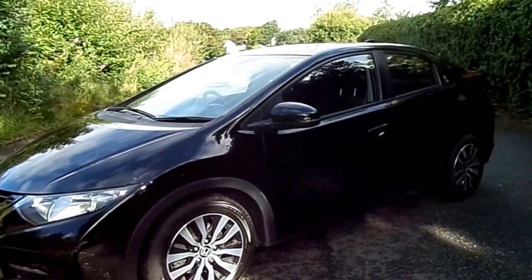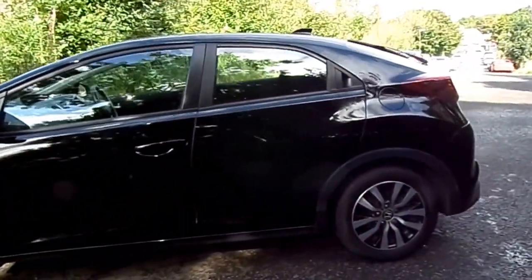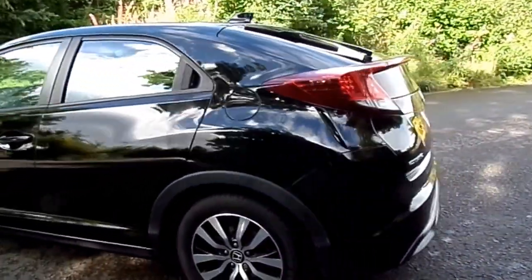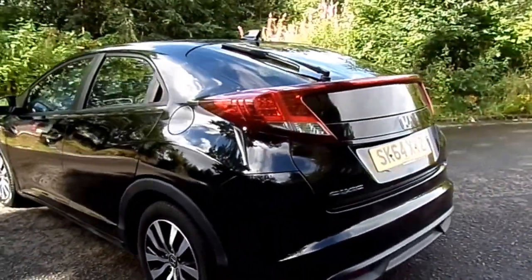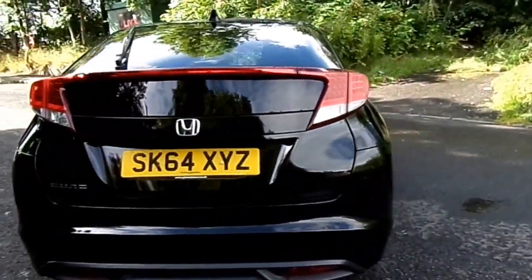It was registered September 2014. The car has only had one previous owner and has completed just under 29,900 miles. The car has come with a full service history as well. As you can see, the customer has kept this car in great condition.